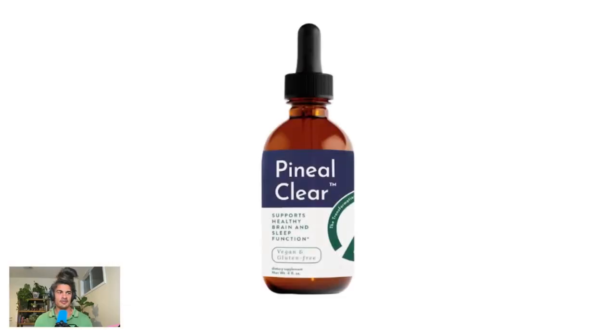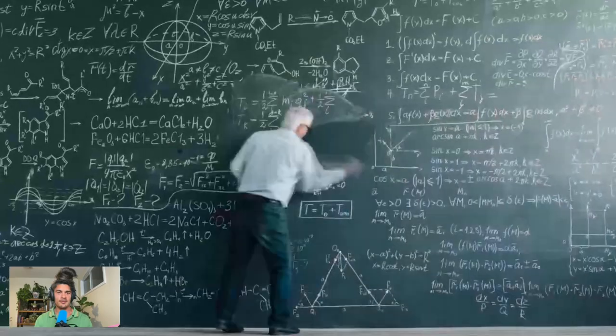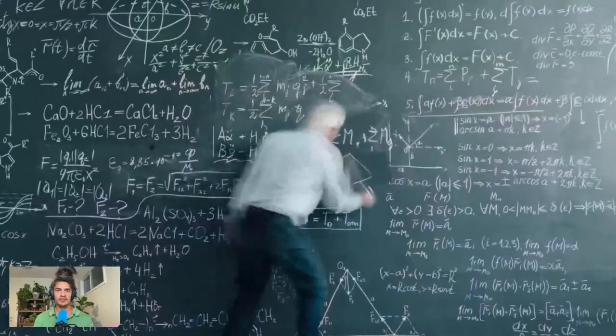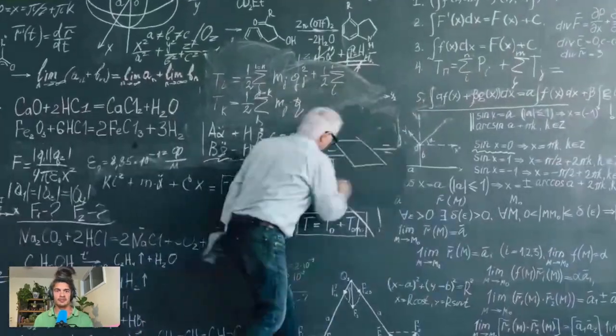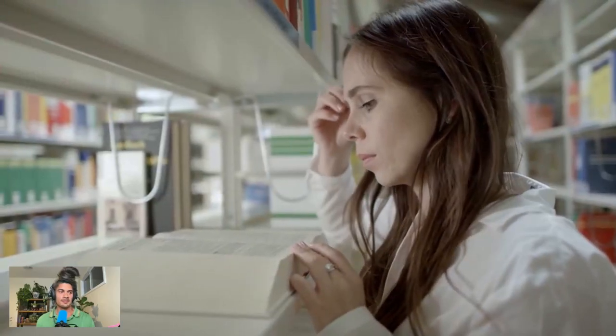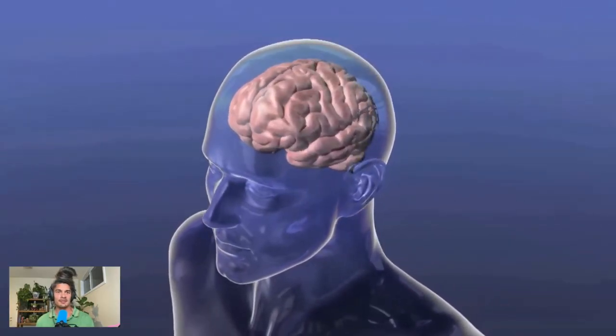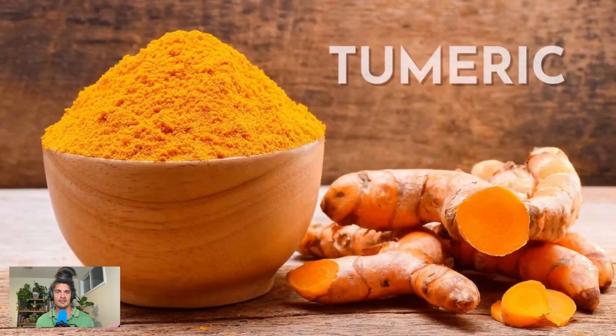Each ingredient in Pineal Clear was selected not because there's proof that it helps improve the health of your pineal gland — science has stated that there's no proof that anything can. Instead, each ingredient was selected specifically because of its unique phytochemistry and because I believe enough evidence exists in legitimate scientific studies showing that each ingredient has qualities that support a healthy brain, and enough indicators that it will prove to be the gold standard for pineal health. The first ingredient is turmeric.